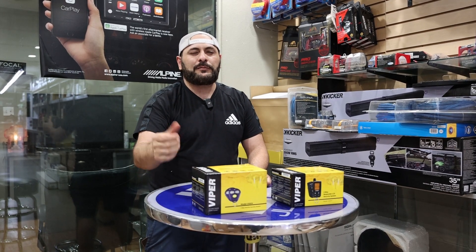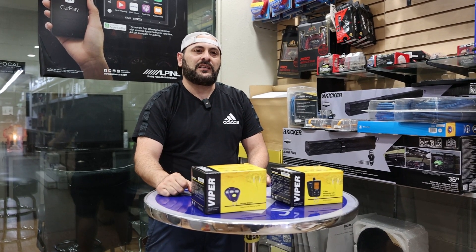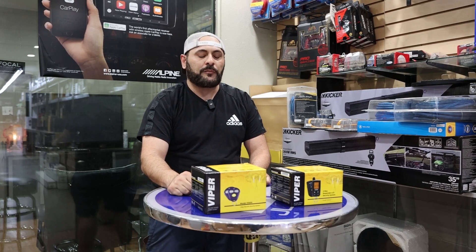Hey guys, JT from StairZone here. As you guys have been watching on the news, there's been a lot of car thefts lately and a lot of catalytic converters being stolen from cars.